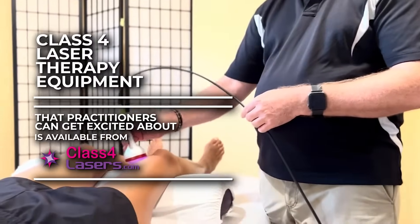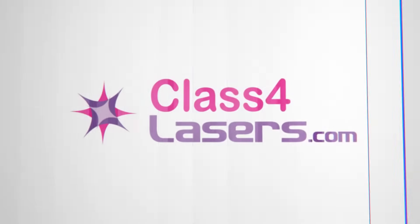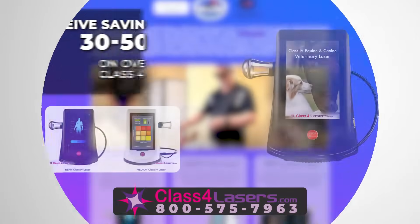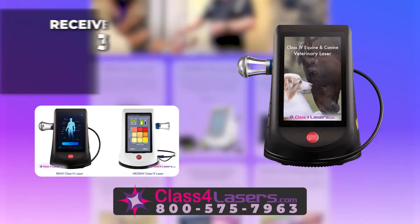Class 4 laser therapy equipment that practitioners can get excited about is available from class4lasers.com. Receive savings of 30 to 50 percent on over 20 different class 4 lasers in stock.